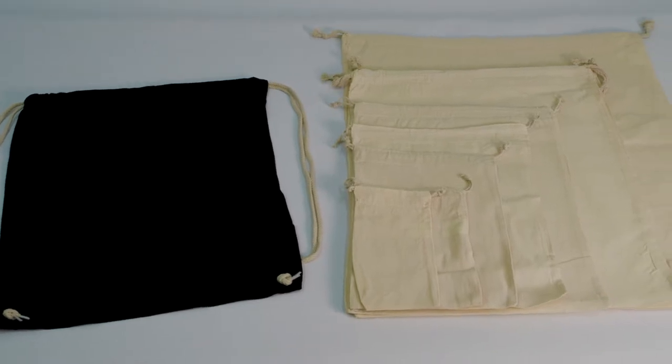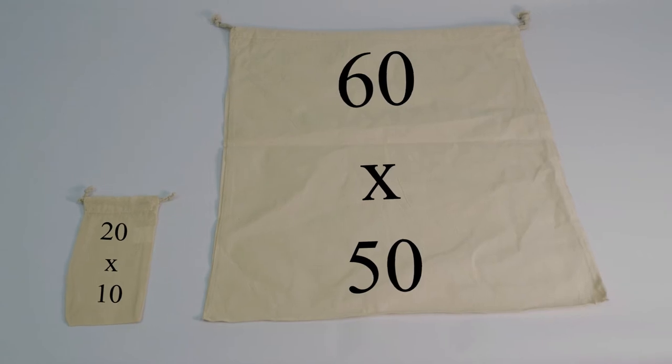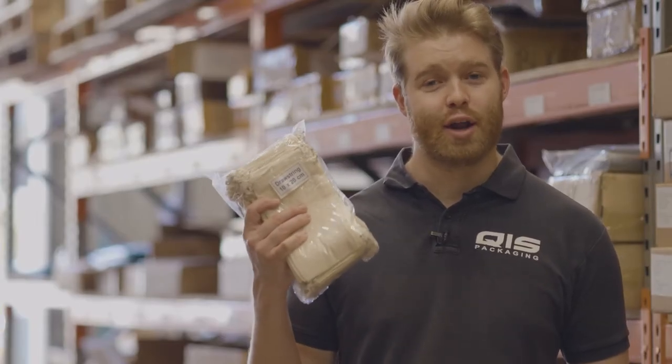Our drawstring bags are our most popular category of calico bags. They come in nine different sizes ranging from the smallest 20 by 10 bag to the largest the 60 by 50. All these bags are sold in packs of 50 and are available at wholesale prices. If you want even more value, check the quantity break of the bag you're after and it will provide you with a further discount.